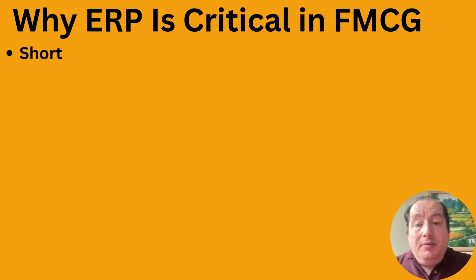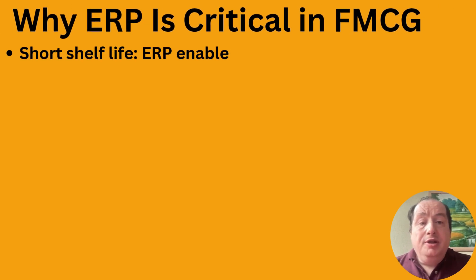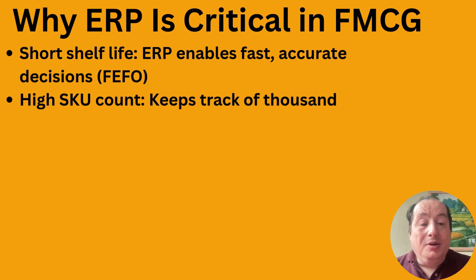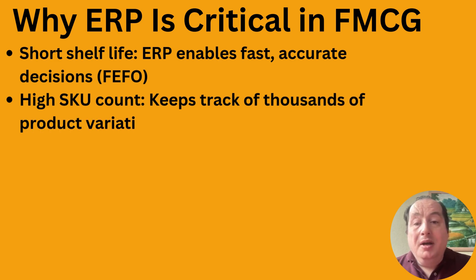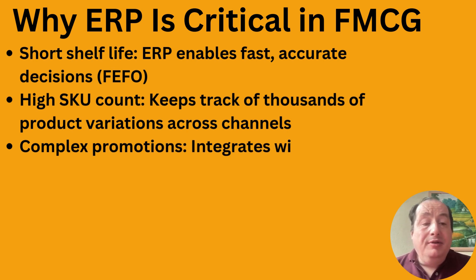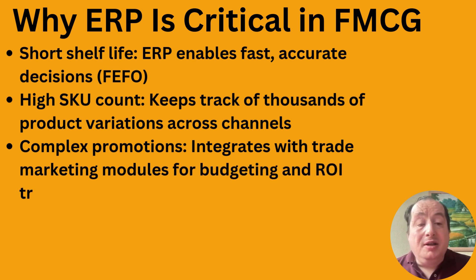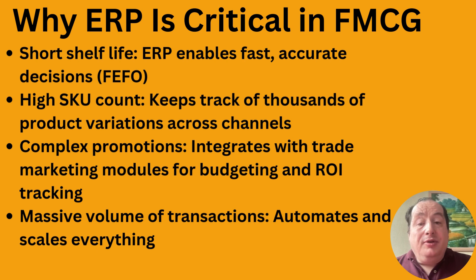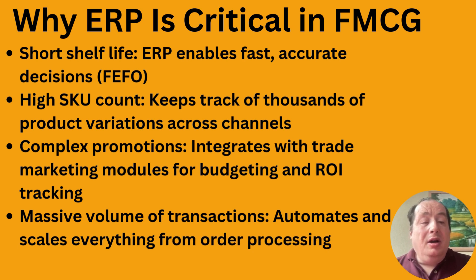Why is ERP critical in FMCG? With short shelf life products, ERP enables fast, accurate decisions using FEFO — First Expired First Out — rather than just FIFO. When you have a lot of SKUs across channels, a small company with one or two products can still manage in Excel, but once you reach the scale of a Unilever with thousands of SKUs, you need a proper system.